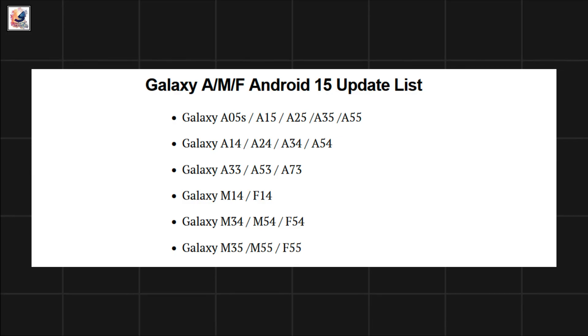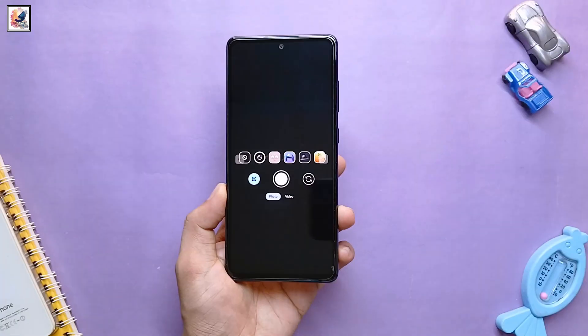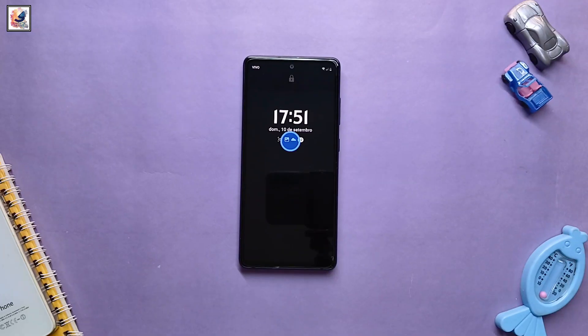In case you don't find your Galaxy device in the list mentioned above, don't panic. As the year progresses, we will update the list according to the eligibility of devices.